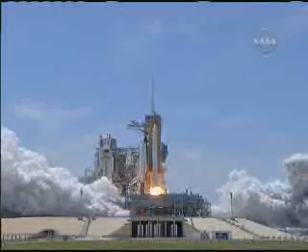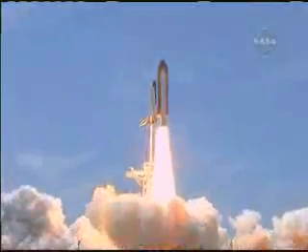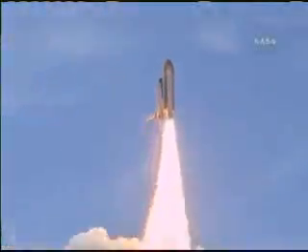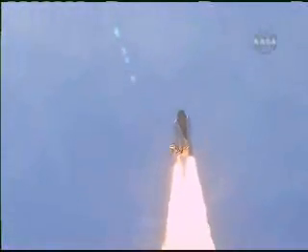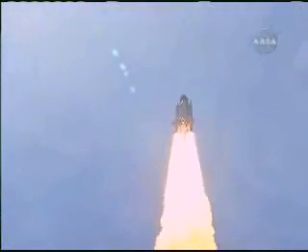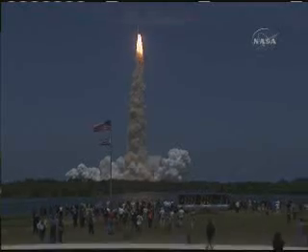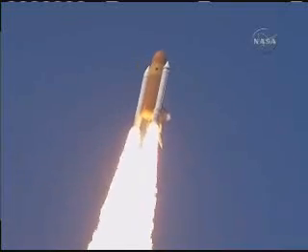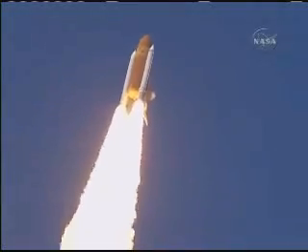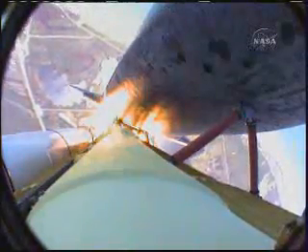Liftoff of Space Shuttle Atlantis, reaching the crest of its historic achievements in space. Houston, Atlantis is in a roll. The roll maneuver is complete. Atlantis is in a heads-down position on course for a 51.6-degree, 136-by-36 statute-mile orbit.